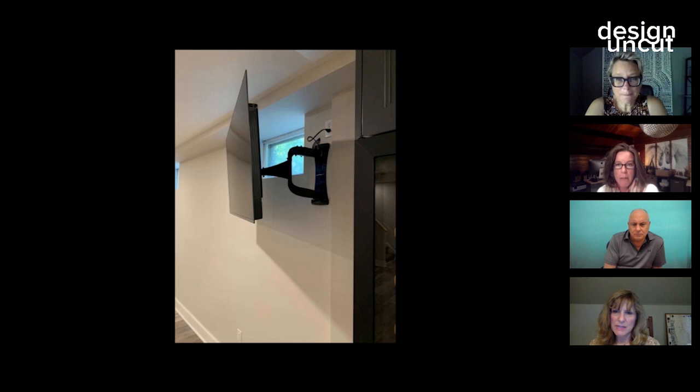Here's a TV on an articulating mount — people always ask how they can see one TV from two spaces. She wanted to articulate the television so she could use it while exercising, or swivel it back for viewing at the bar. We created chases for the wiring. Right now it's directed toward the exercise area, but if she's having a party she can swivel it back toward the bar seating area.